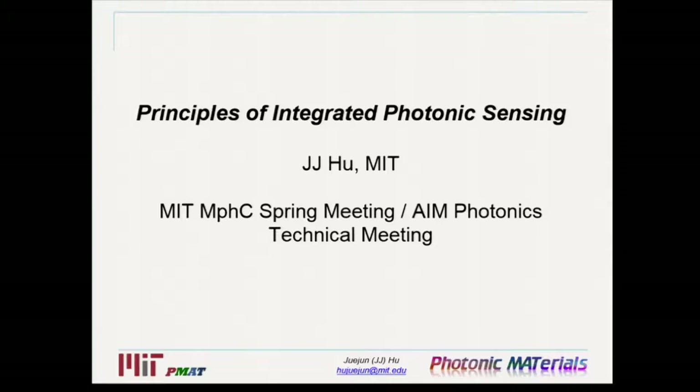Our next speaker will be JJ Hu, and JJ will talk about principles of integrated photonic sensing. JJ is an associate professor in the Department of Materials Science and Engineering here at MIT, and his research focus is on integrated photonic sensing and imaging.